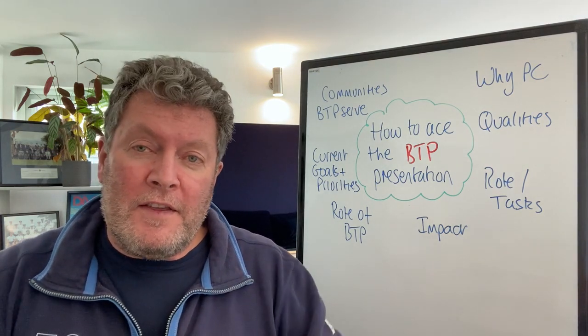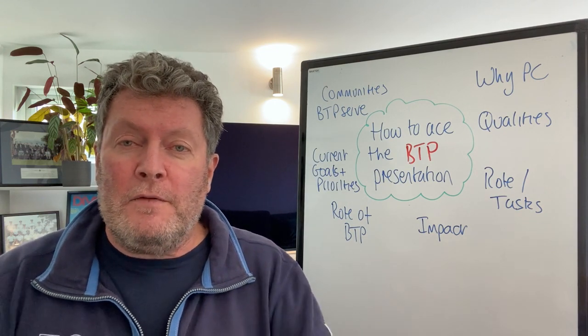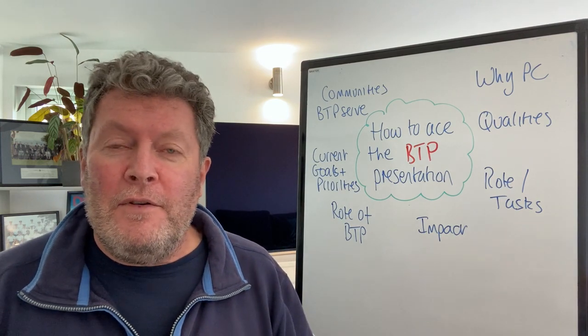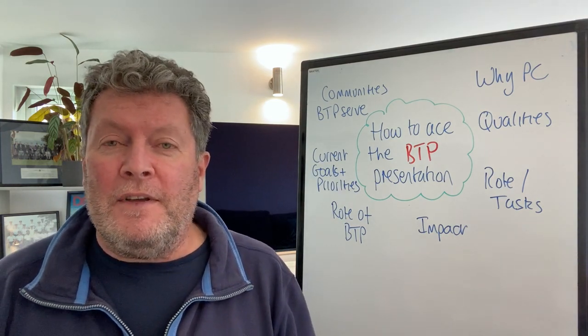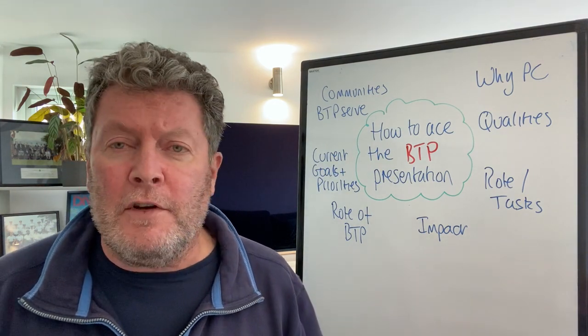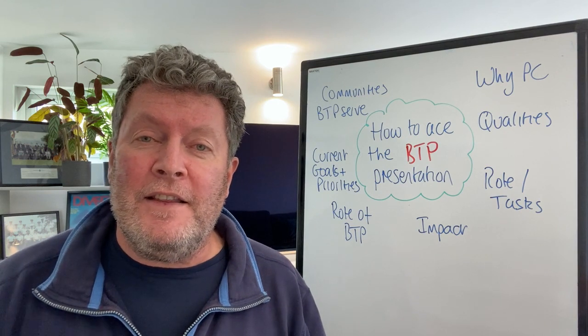The way to think about this isn't so much as a presentation but more as: these are interview questions and I've just got to answer them all at once. When we break it down and chunk it down, it seems a lot more manageable, as opposed to thinking you've got to do some fancy presentation. No — you've just got to answer these questions.